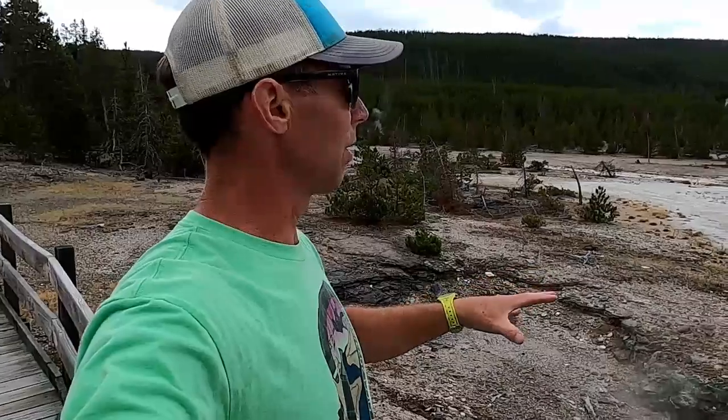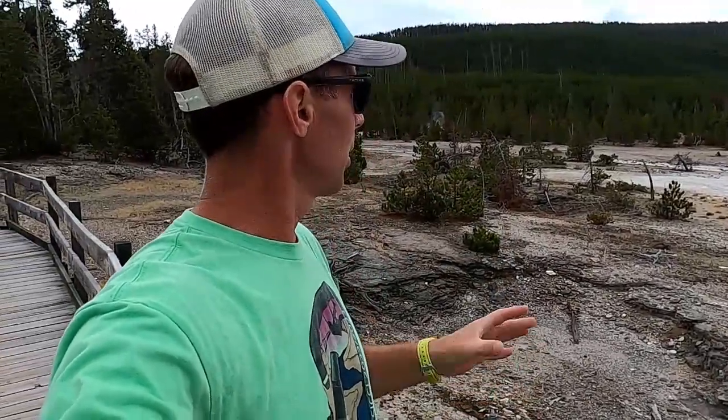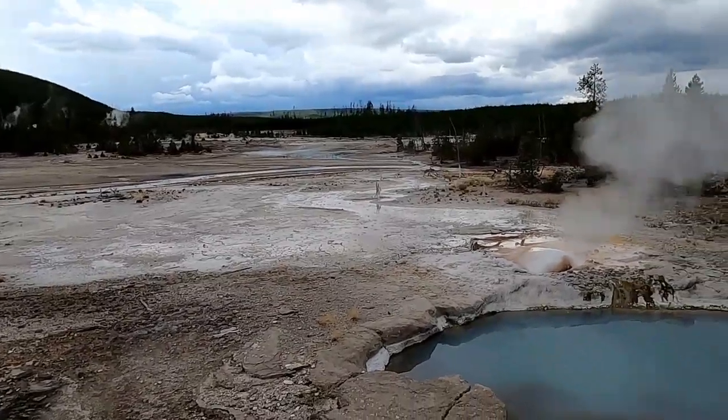You don't necessarily need magma, though. I think one of the big misunderstandings is that underneath all this is some vast magma chamber. There's been some recent research suggesting that the magma chamber beneath Yellowstone is maybe around 70 percent crystallized — so that part of the magma sitting below has actually solidified into crystals.